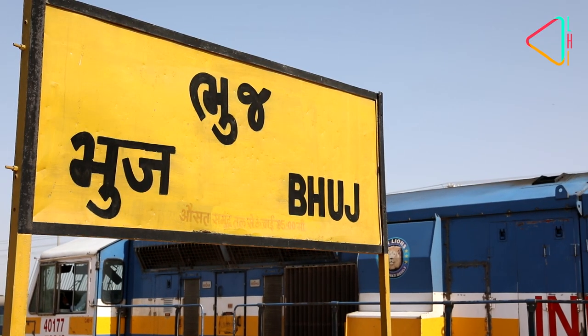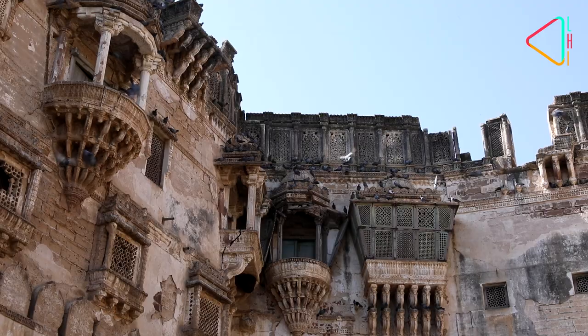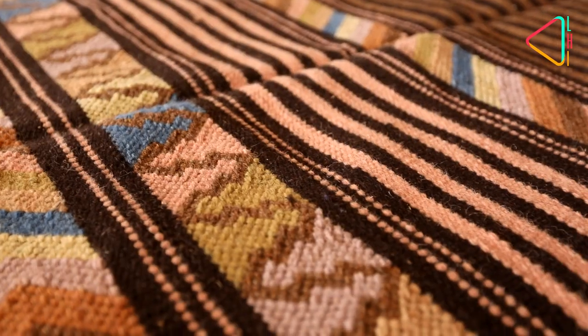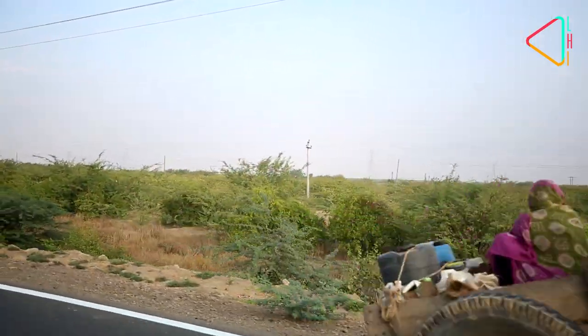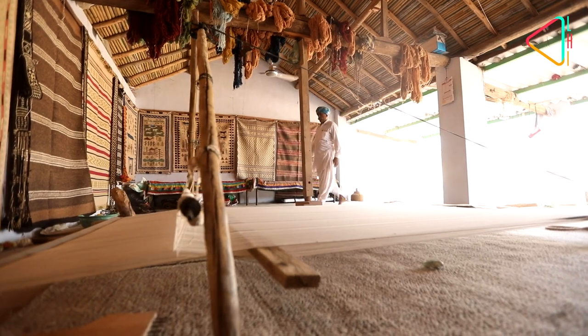Bhuj, a land that endured through history, replete with forts, palaces and remnants of its old rulers. It is also home to an art that brings alive the colours and the way of life of the people here. Just a 15 minute drive away from the city of Bhuj, in the small village of Kukma, an age-old tradition lives on.